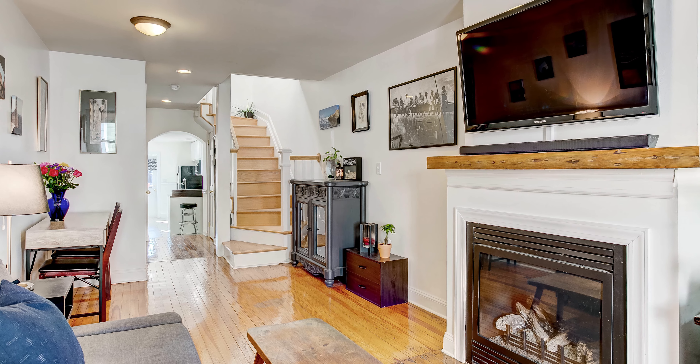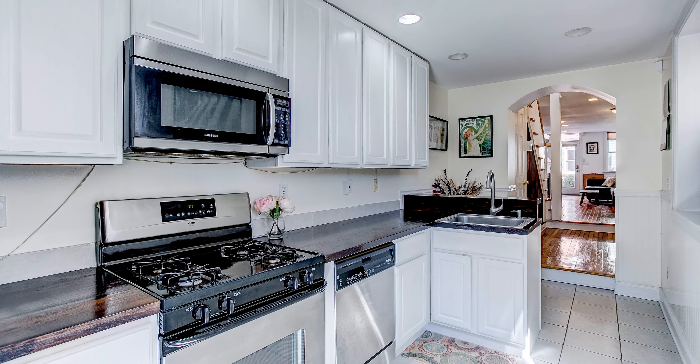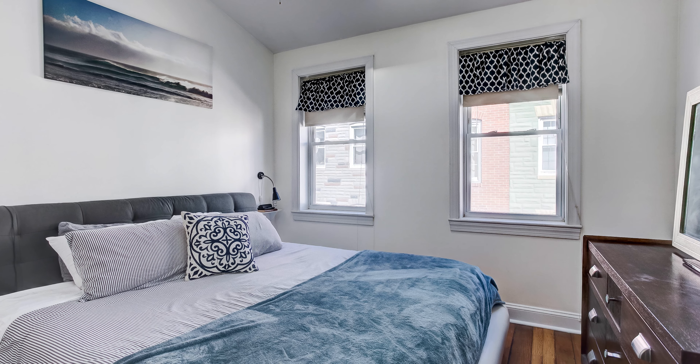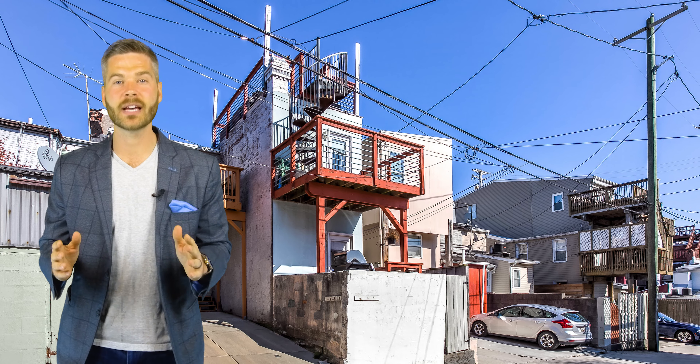226 Madeira Street has an open floor plan, hardwood floors, a completely updated kitchen, an excellent living space in the back of the home, and upstairs you have two huge bedrooms each with their own full bath and a two-tier rooftop deck with stunning views.